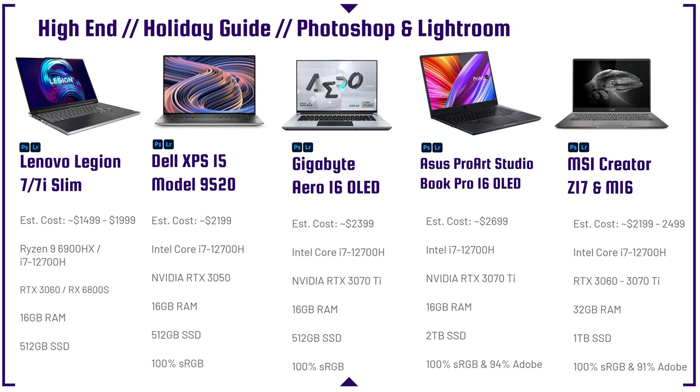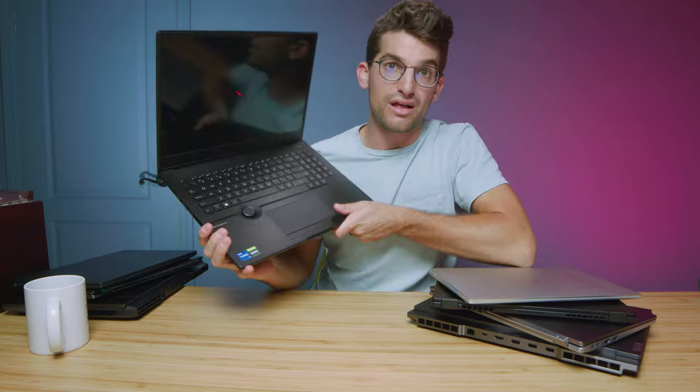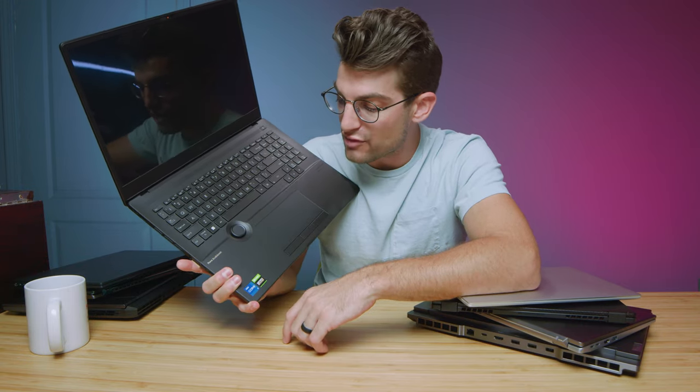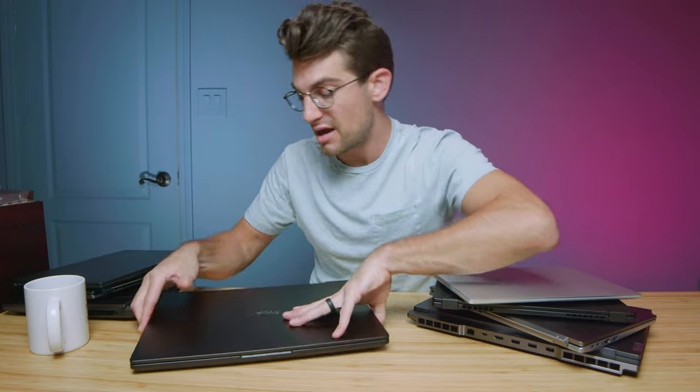Next up are the high-end laptops in the PC category — great for Photoshop, Lightroom, and gaming. One of my favorites is the Asus ProArt StudioBook Pro 16 OLED with the dial. You can switch through different brush sizes and tools inside Photoshop or Lightroom right from the dial, which is conveniently placed by the trackpad. Combined with quick-access keyboard shortcuts, it gives you a real boost in productivity. It also has great performance and an OLED display — a fantastic laptop for Photoshop and Lightroom without a doubt.